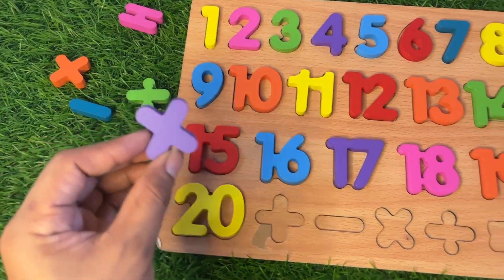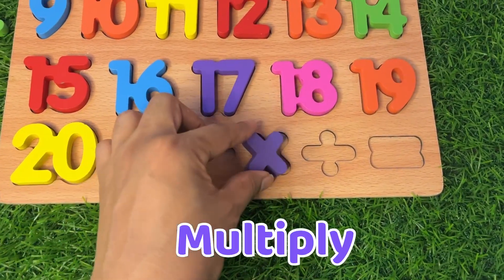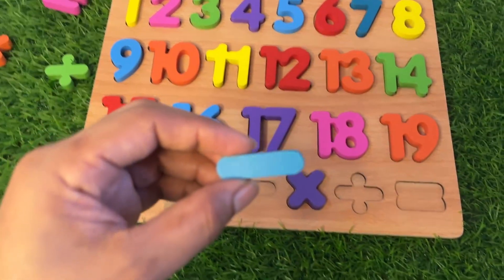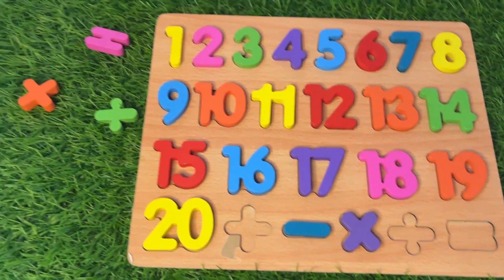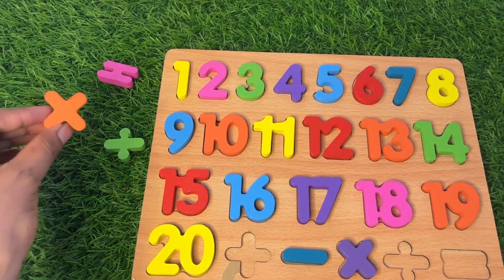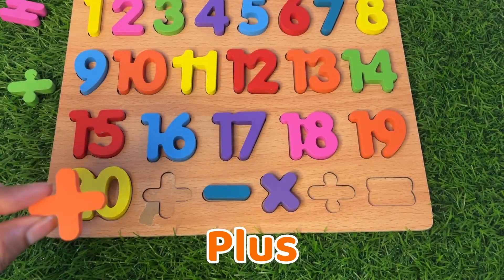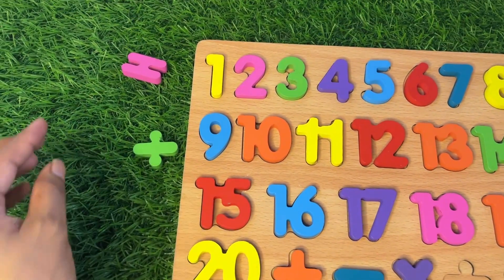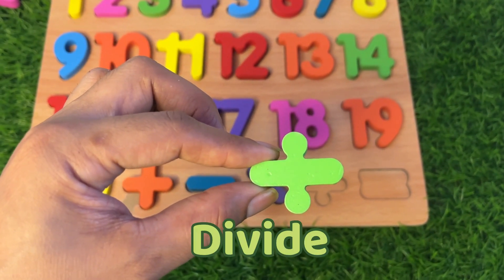Let's continue with the signs. It's a purple color sign of multiply — put it there. Next we take the sign of subtraction — put it here. Next we have a sign of plus, addition — where should we put it? Right there. Next we take the sign of divide — place it right there.